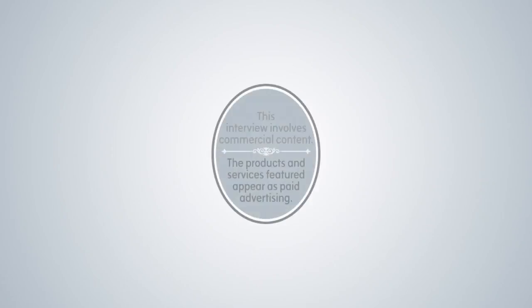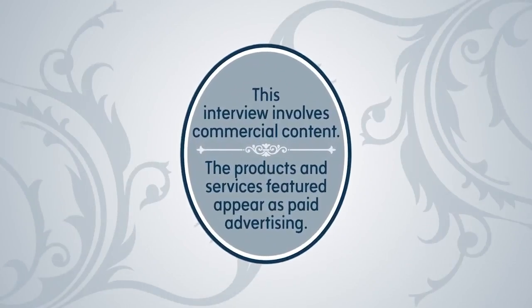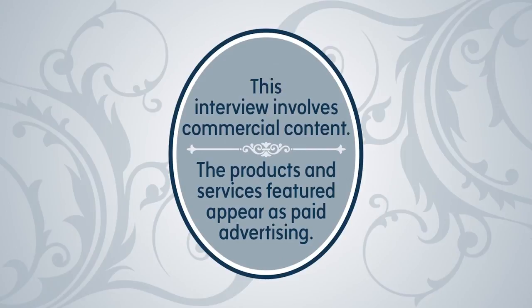Thank you so much — greatly appreciate it. Thank you, Melissa. This interview involves commercial content; the products and services featured appear as paid advertising.